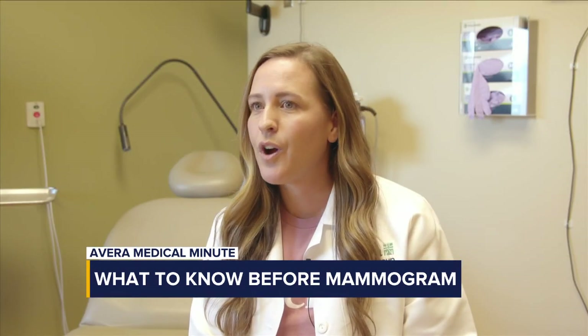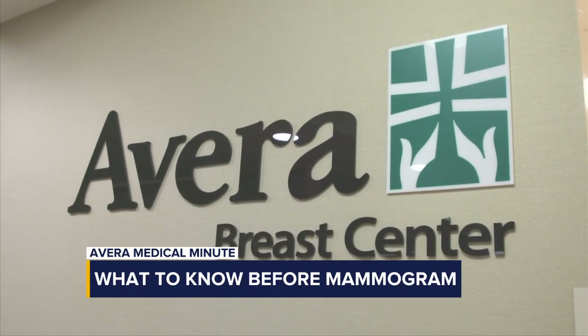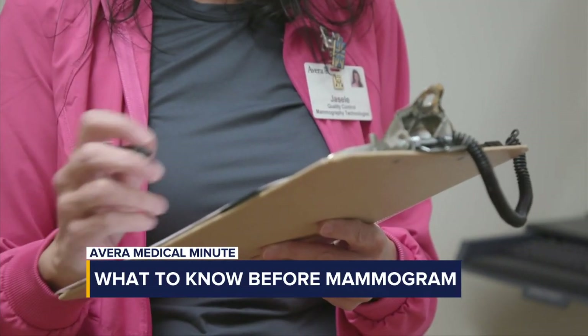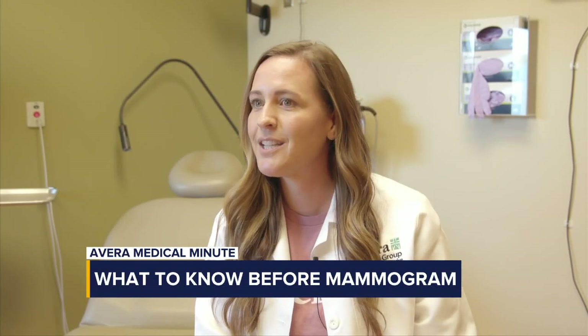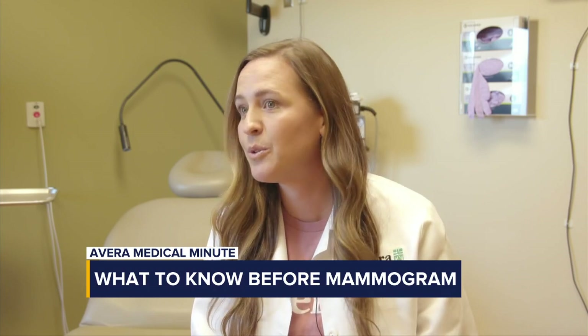Are there some steps to consider when preparing for a mammogram? Overall there's not a lot of preparation needed prior to doing a mammogram, just a couple of things. When you go to your first mammogram, they might ask questions about whether you've had a breast biopsy or breast surgery, as well as your family history of breast cancer, so it's helpful to have that information ready.